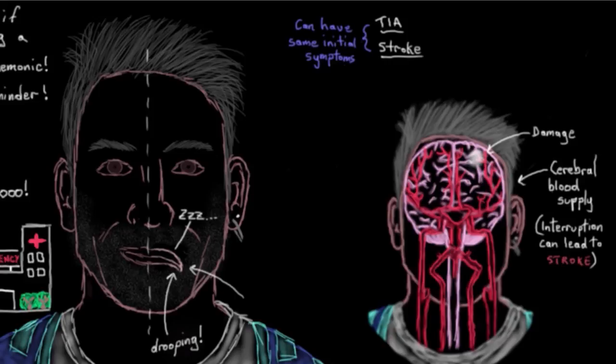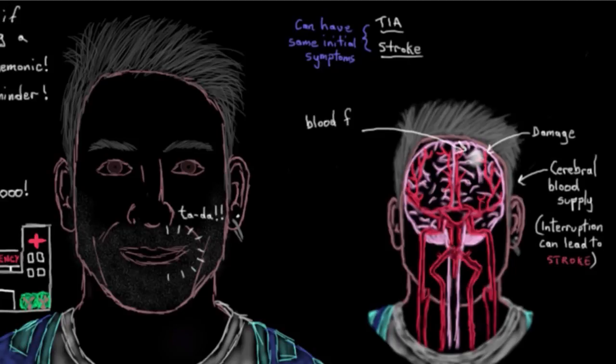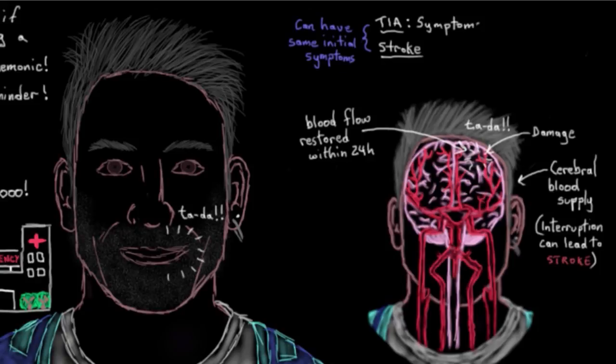To further clarify: if without treatment the symptoms go away within about 24 hours, that generally means that blood flow to the blocked-off area of brain has been restored within 24 hours, which by definition means a TIA — a transient ischemic attack — has happened, and that's what caused the transient symptoms. On the other hand, if the blood flow isn't restored within 24 hours, then by definition a stroke has occurred, and the symptoms would last longer than 24 hours and may start to resolve after treatment.